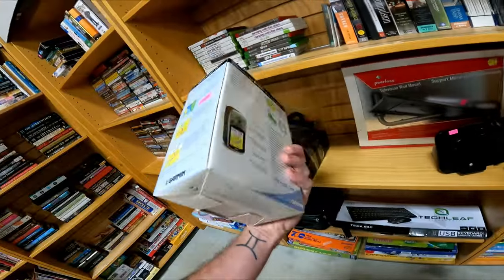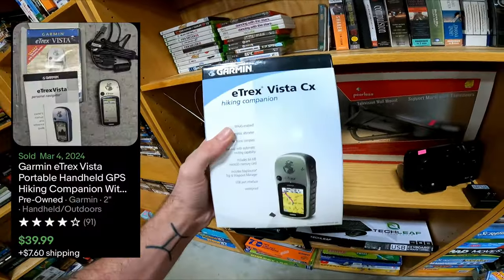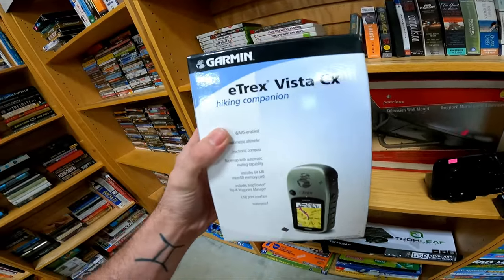We are at Rethink Thrift. I don't typically come here on Wednesdays, but they got some really good donations yesterday and they usually stock their donations pretty quickly. I'm hoping some of the stuff I saw yesterday is on the shelf. I'm going to have to look up this model, but these garments can be really really good.